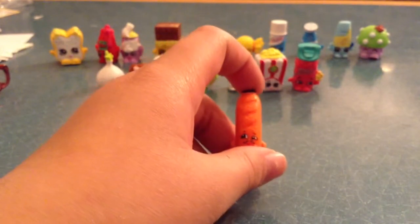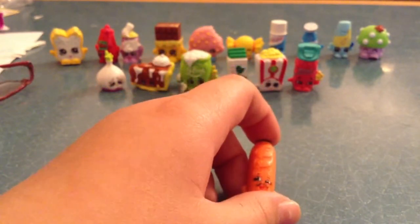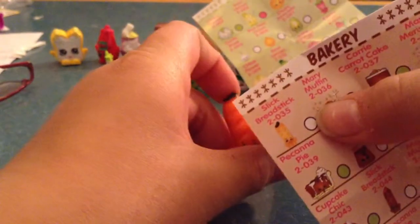This is French bread, I think. Let me find it. It's called the Slick Bread Hat Stick. She's a common.